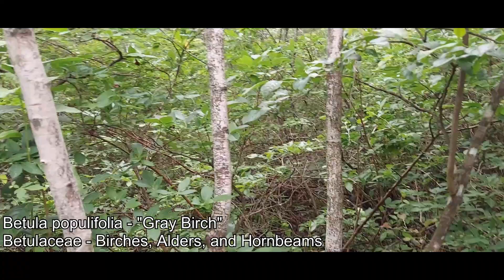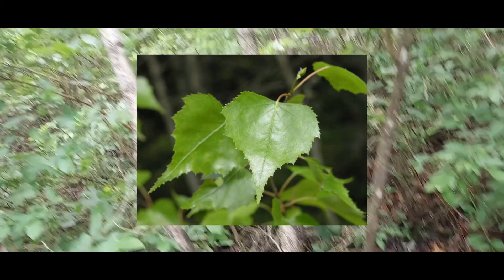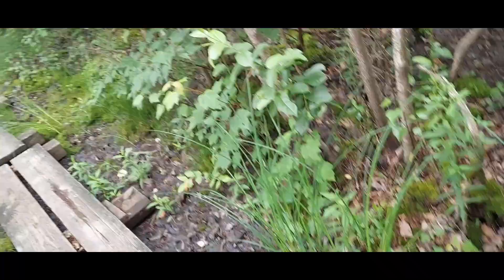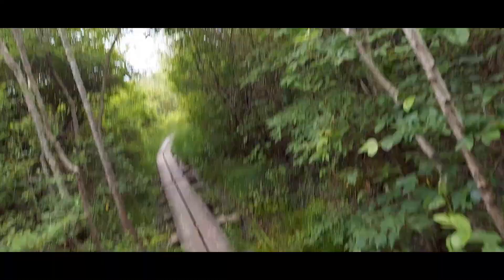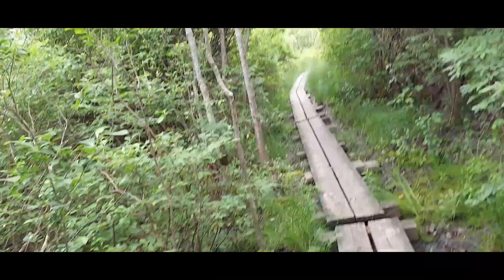I think you also get river birch here. I'll take a picture of the leaves and key it out. There's lots of diversity in the genus Betula here in New England. A birch and a maple growing together, making the most out of an extremely nutrient-poor environment — all thanks to the sphagnum moss laying down and creating a really chemically interesting substrate for everything to grow on.